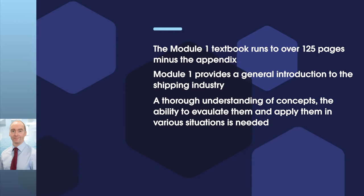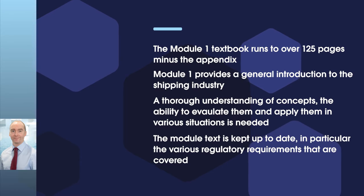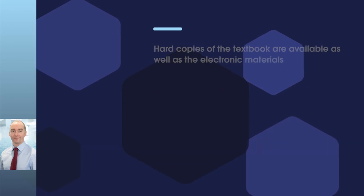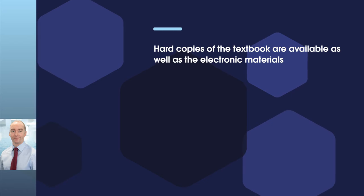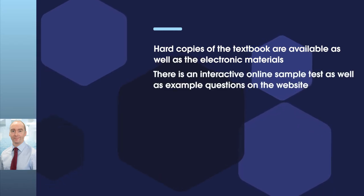Each section of the module text is relatively concise but also kept up to date given the changes that may occur, in particular to the various regulatory requirements that are covered. For example, we recognise that IMO conventions are regularly kept under review at the IMO and where they are subsequently amended, then we seek to take account of this through updates to the Module 1 text. Hard copies of the textbook are available as well as the electronic materials, and there is an interactive online sample test as well as example questions on the website.